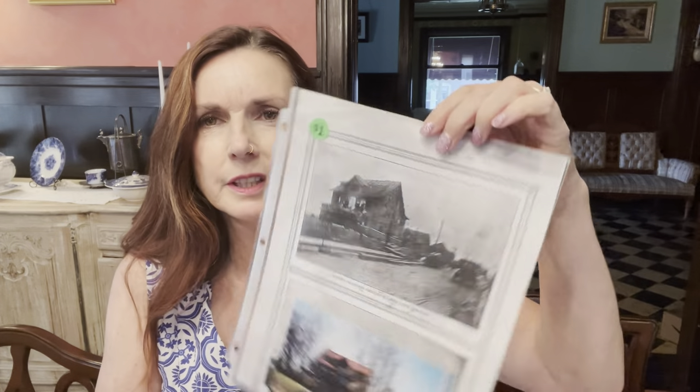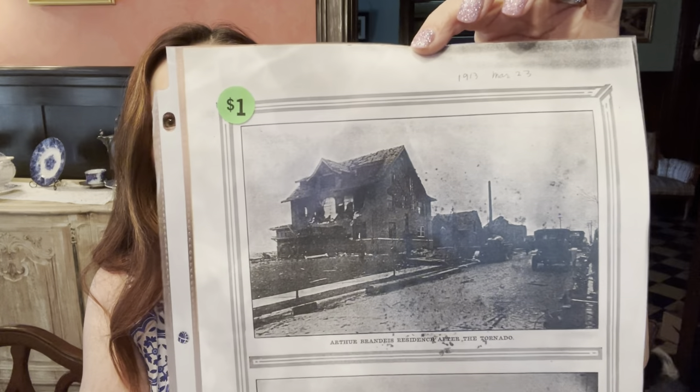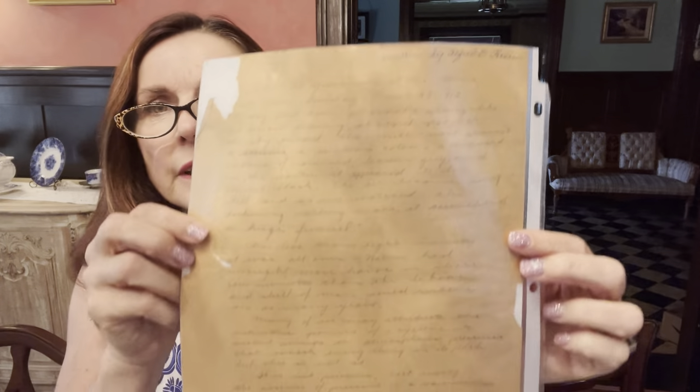This is some houses in our neighborhood — how they are now — but also what happened with the tornado of 1913. And I think this one is super amazing, because on the back there's a handwritten account by a gentleman who actually survived. It was written by Alfred E. Hansen, and it describes the day and how it all happened when he experienced the tornado that hit Omaha. It was March 23rd, 1913, and it did hit this house too, in this neighborhood.